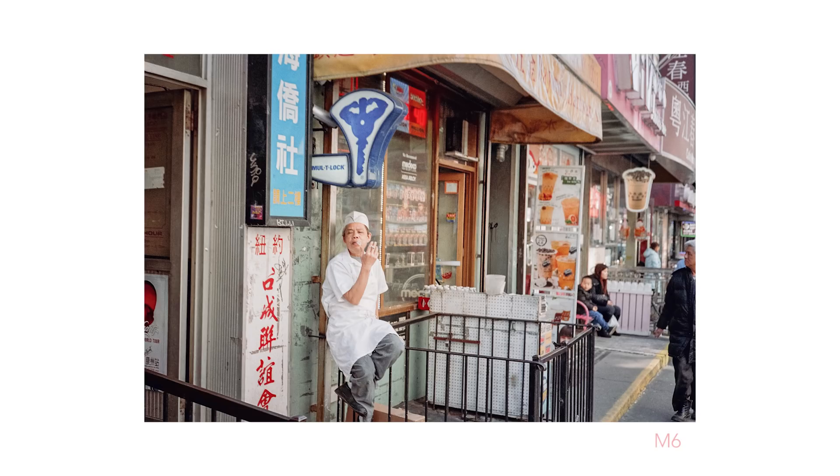We've done some street photography now and I think we've got the most out of that. We're now going to mix it up and take some portraits.